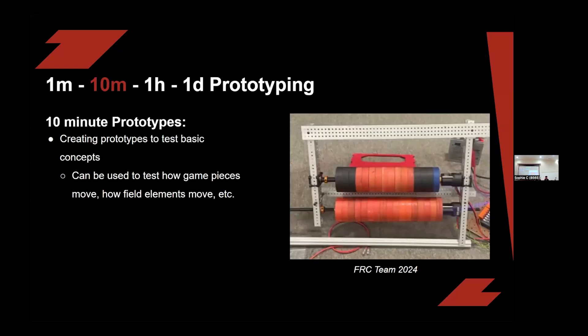The next one is the ten-minute prototype. This takes slightly longer and can test more complex things. It can be used to see how game pieces move and how field elements move in general. This example is also from FRC this year, and it's meant to see how far the notes travel while being shot out — used with a horizontal setup. What we recommend sometimes is to use drills instead of motors, as it takes less time.